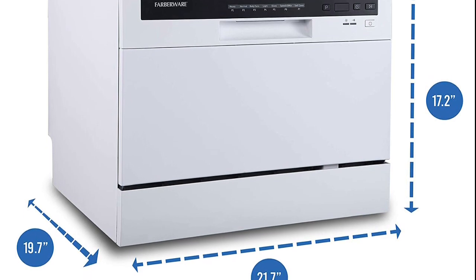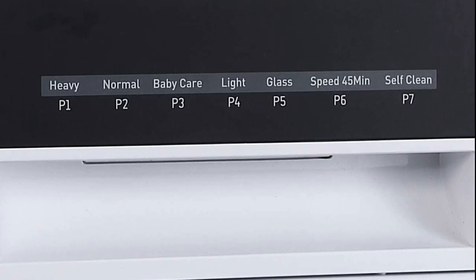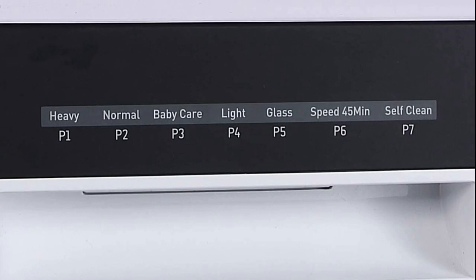This feature adds extra heat to the final rinse to enhance drying results, but can only be used with the following programs: heavy, normal, light, glass, and baby care.